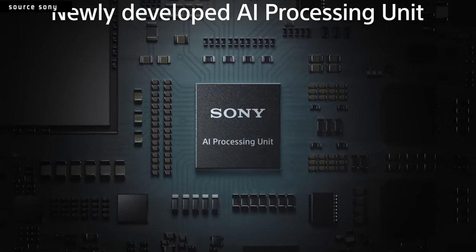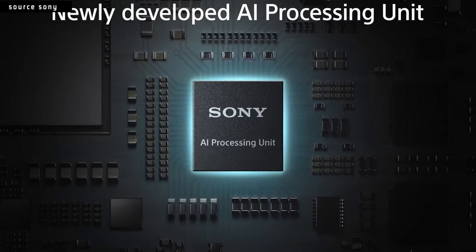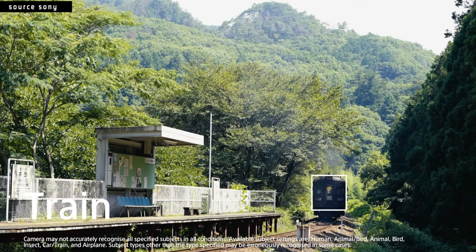There's actually a dedicated chip in the new camera just to deal with that. It's not taking up any of the imaging processing or anything like that — just to deal with AI, body recognition, and different things it can do with cars and animals and all that other stuff. That's pretty dope.